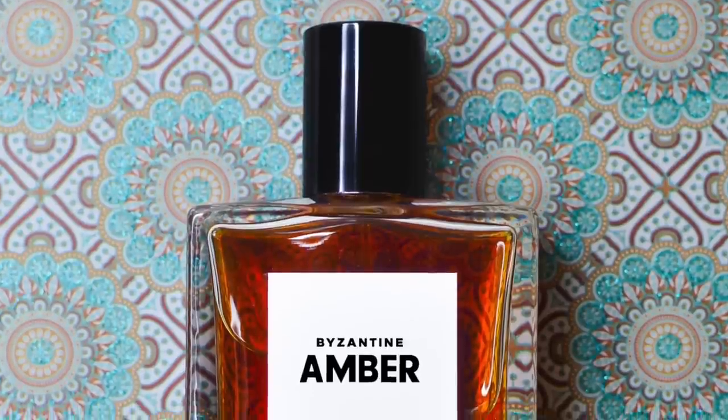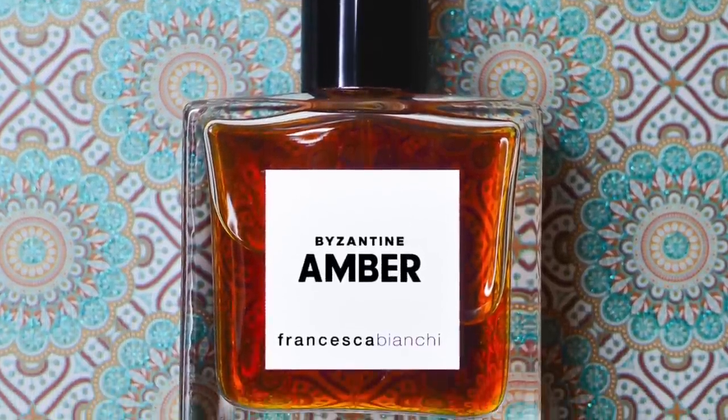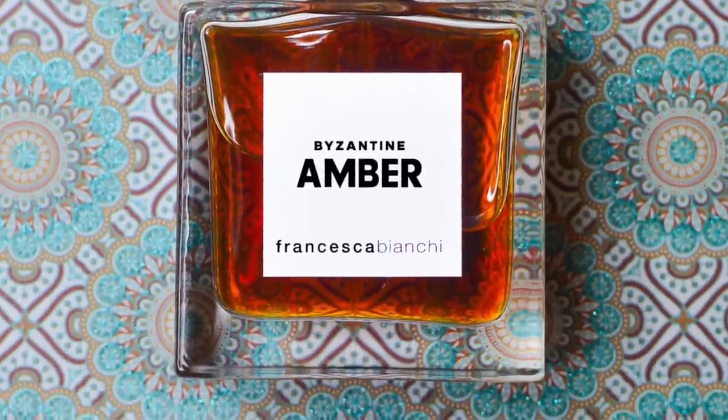You know these are first impressions because you can see the seal - this one is still sealed. We're getting you raw, first impressions. Byzantine Amber - it's a 2023 launch, perfumer is Francesca Bianchi. It's an Extrait de Parfum, considered an amber, 30ml, $145. Very, very concentrated fragrances.